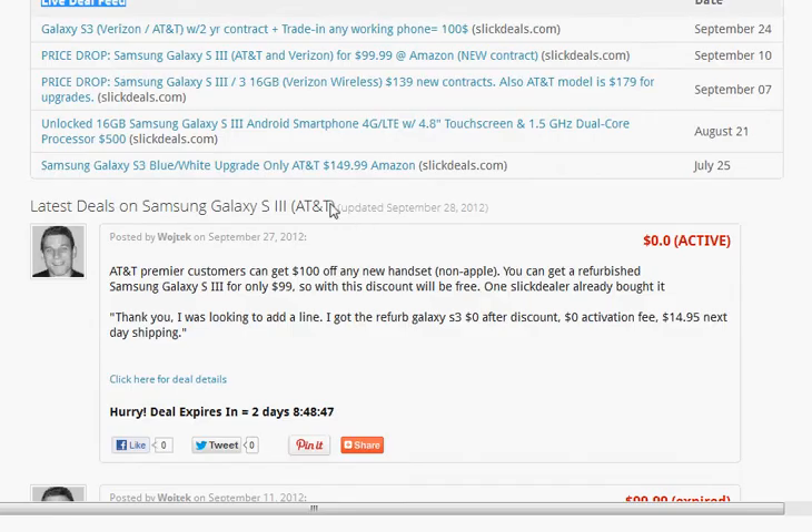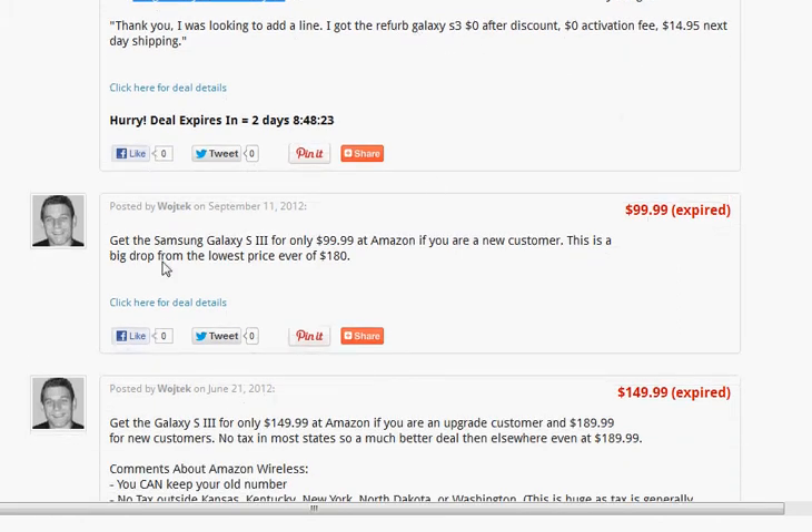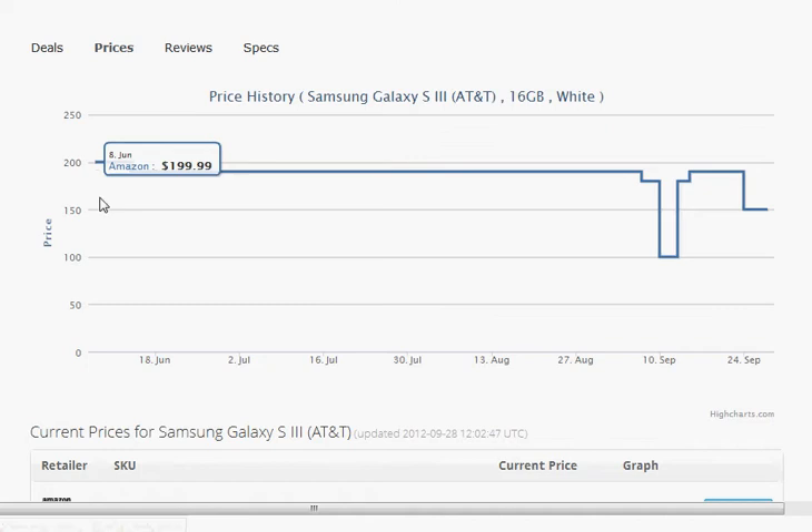We also have a section of hot deals — these are deals we think are particularly good. You'll notice that one of them is active: you can get the Galaxy S3 for free at AT&T. You do have to be a premier customer, and the Galaxy S3 is going to be refurbished, but AT&T phones tend to be in really good condition and generally have been used less than 30 days. There was also a really good deal on Amazon, which unfortunately has expired, for $99. You can actually see the details of that deal in the Prices tab, where we have a graph of the Amazon Galaxy S3 price history. You'll notice back in September that price did drop temporarily to $99.99, and then it popped back up.